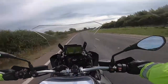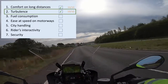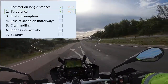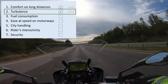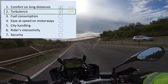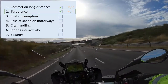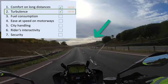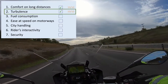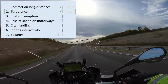The next point is turbulence. Up to 60 miles per hour, it's not noticeable at all — there's no turbulence on my chest, face, helmet, or the top of the helmet. I should also mention that I've installed the windscreen from the GS Adventure, which is wider than the standard one, and that obviously helps with turbulence. Now let's try around 80 miles per hour and see how it goes.